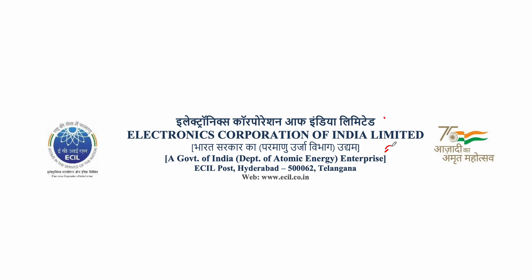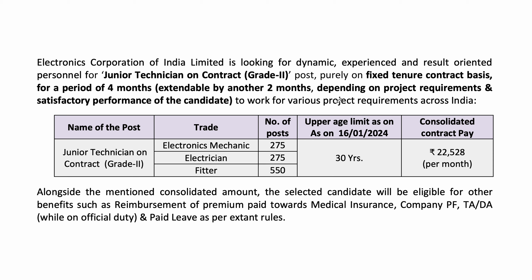Friends, if you are interested in the ECIL contract job, I will show you the video. I will complete my ITI contract and show you the notification — I am a junior technician on contract. Electronics, Mechanical,